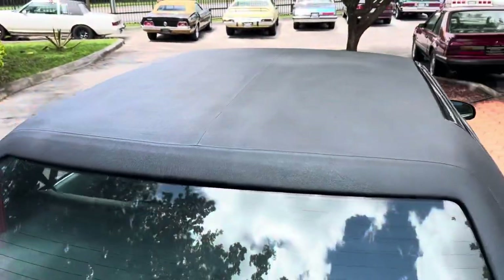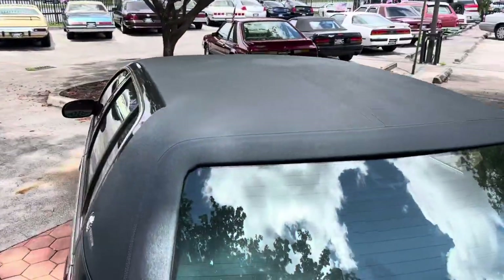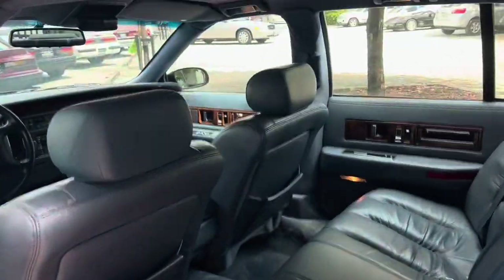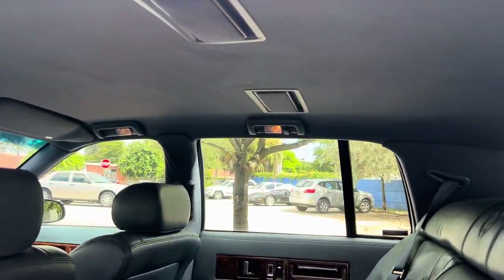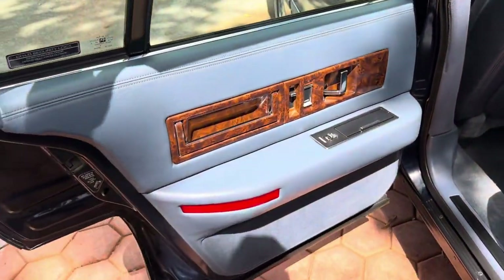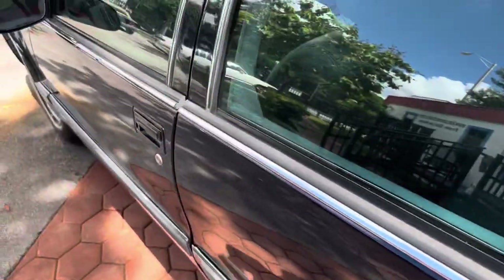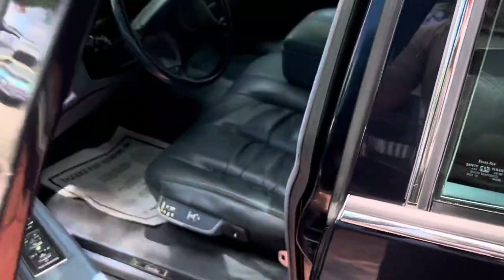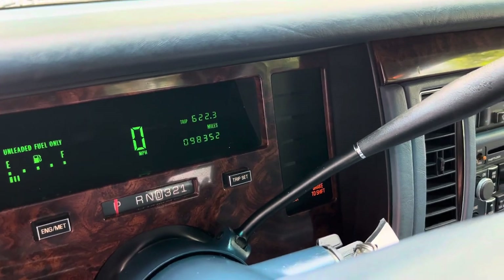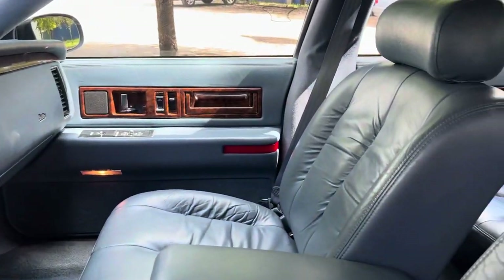The vinyl's in excellent shape, all original. Looks like this car was garage-kept. This car's only got 98,000 miles, which is low miles for a '96.